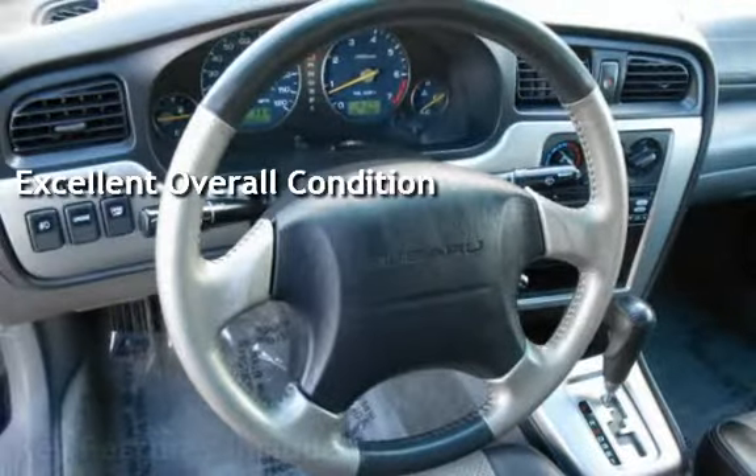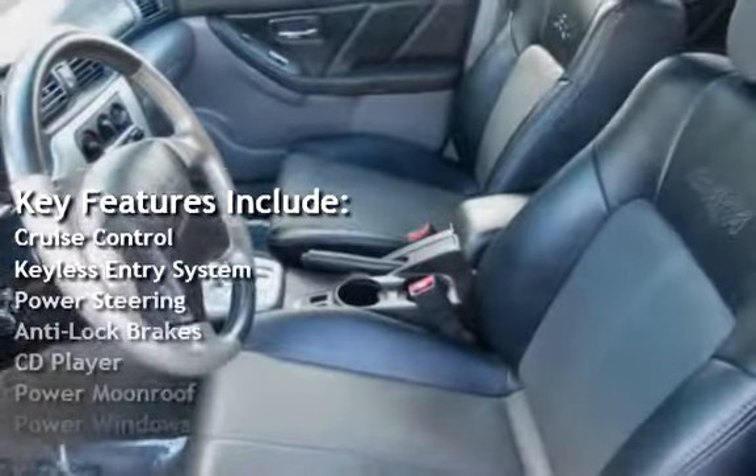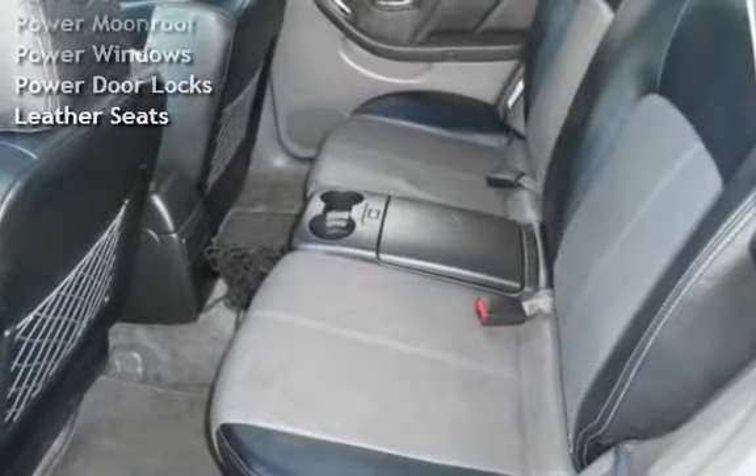Key features include cruise control, keyless entry, power steering, anti-lock brakes, CD player, power moonroof, power windows, power door locks, and leather seats.